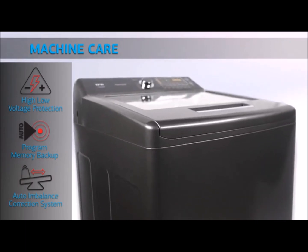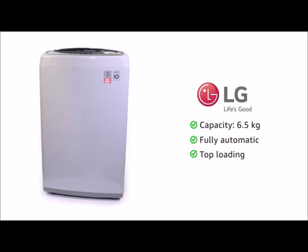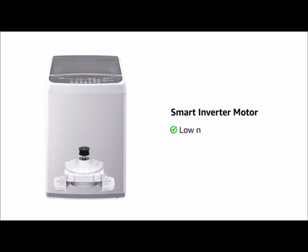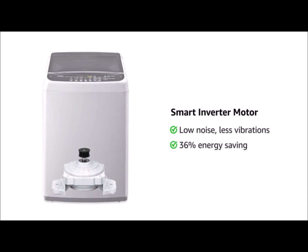Fourth position goes to LG 6.5 kg fully automatic top-loading washing machine. Its smart inverter motor controls energy use for less noise, vibration, and energy saving. It also keeps out dust, insects, and humidity for increasing its durability.